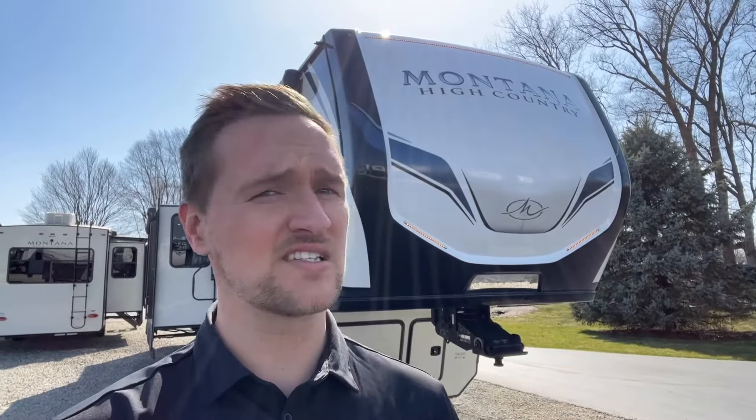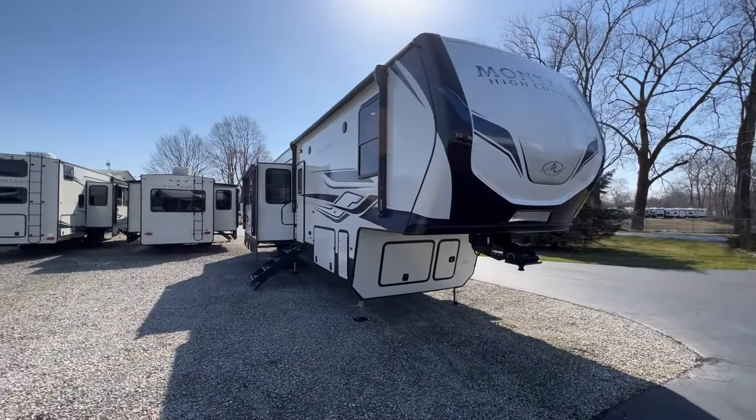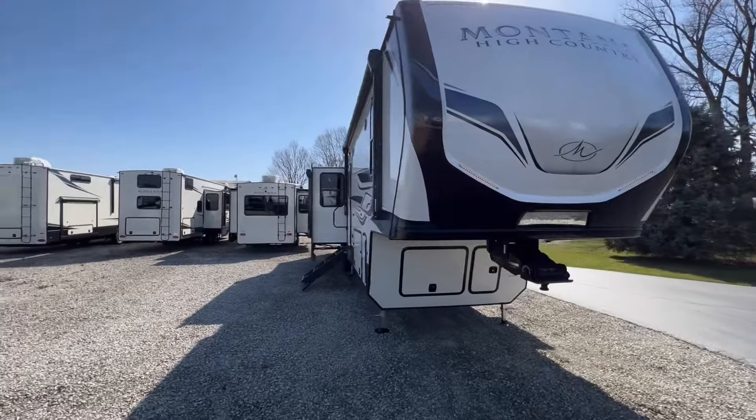Hey everyone, it's Dylan at Walnut Ridge Family RV Sales. Check it out — I've got the brand new Montana High Country 381 TB. This is a two-bedroom fifth wheel — like an actual two-bedroom fifth wheel with a loft too. This thing is awesome. Look at the colors on it, weighing in at about 14,400 pounds dry and 43.4 feet long. This is a big one, but let's get down to it because I'm so excited to show you.